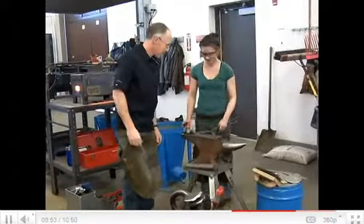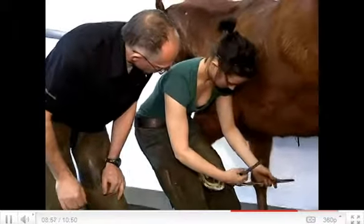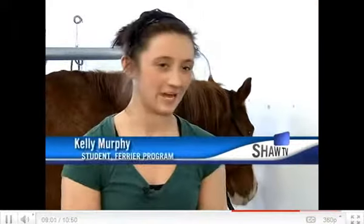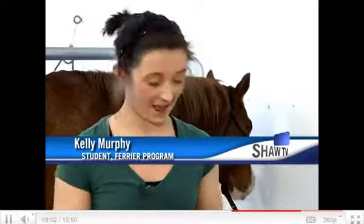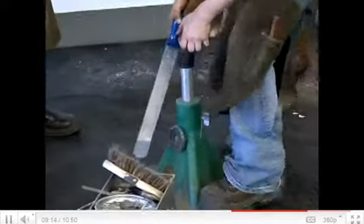Kelly Murphy stands at 5'1", but she has no problem showing the horse who's boss. Before it was mostly men, and it's just a man's job. I had a lot of people tell me your back, your hands — you're a lady, you don't want to do it. But it's cool. I think it's great that all these women are getting involved. They know when you're there to work, and they know that if you come in with confidence, the horses can feel that, and they're not going to push you around as much.